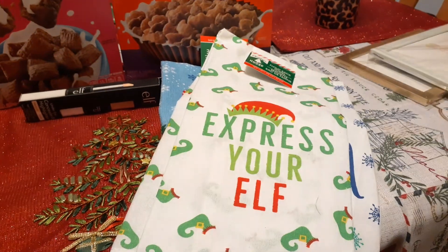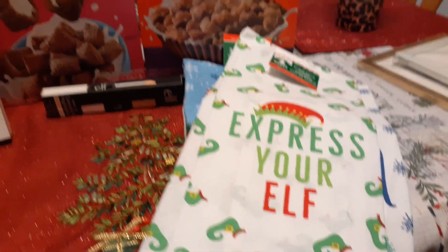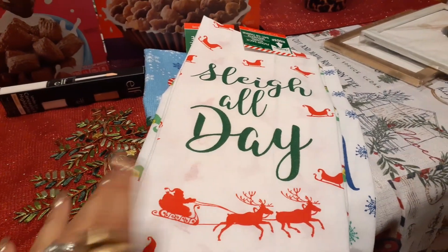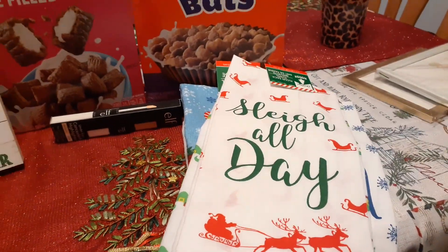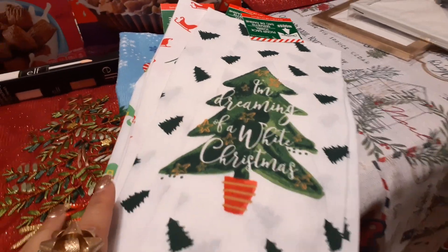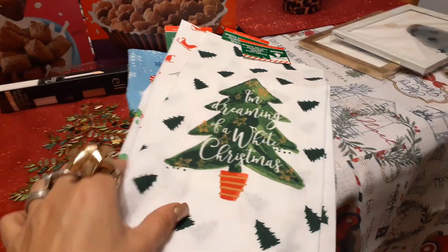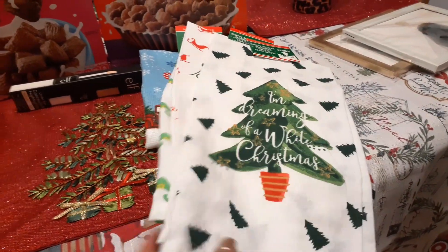And 'Express Your Elf' — how cute is that. Again, Dollar Tree. And we have 'Sleigh All Day.' I'm loving how they use all the Christmas colors: the red, the white, and the green. And what caught my eye and my absolute favorite one is 'I'm Dreaming of a White Christmas.' I absolutely love all the Christmas trees — I love everything about it. I did pick up five, one in each, because I have so many towels between the 99 and Dollar Tree.